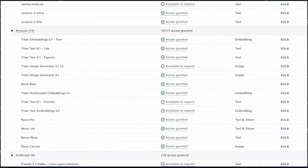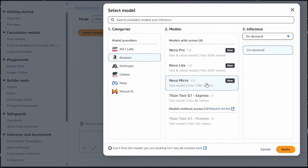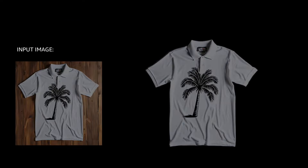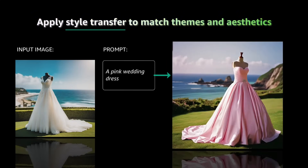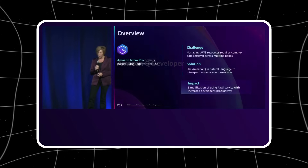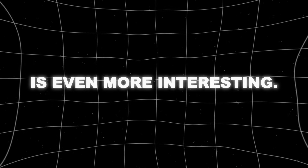You don't need a team of engineers to make it work — it just plugs into whatever you're already using. And they're not messing around with safety either. Every image and video gets a watermark, which might sound boring, but in a world where everyone's freaking out about AI-generated fake content, Amazon's building guardrails into the system from day one. They're even offering protection if their AI accidentally copies something it shouldn't have.